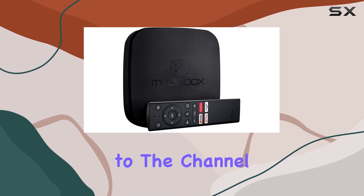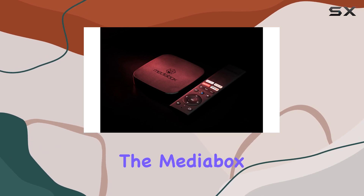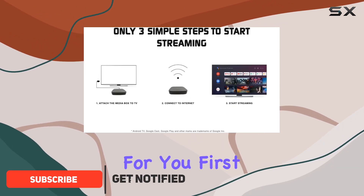Hey everyone, welcome back to the channel! Today we're diving into the world of streaming with the Media Box Maverick 4K Android TV Box. This streaming media player is making waves, and I've got all the details for you.